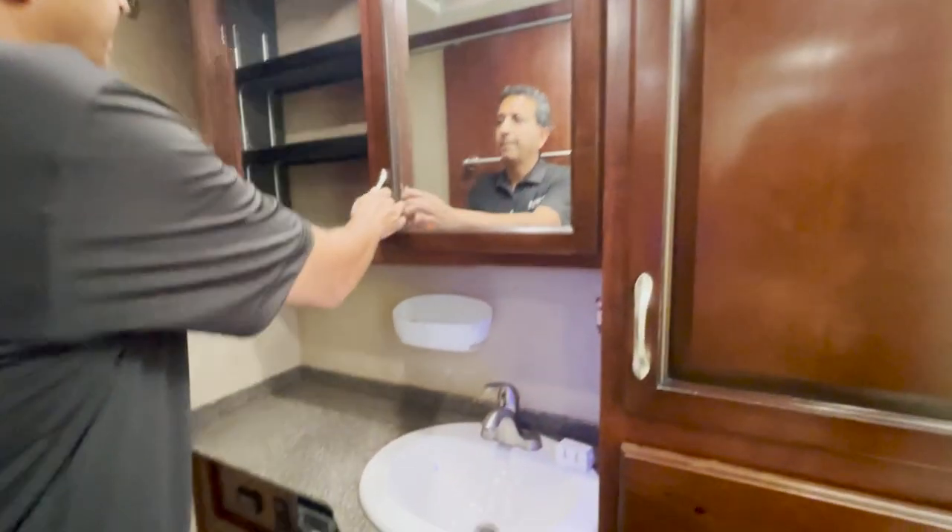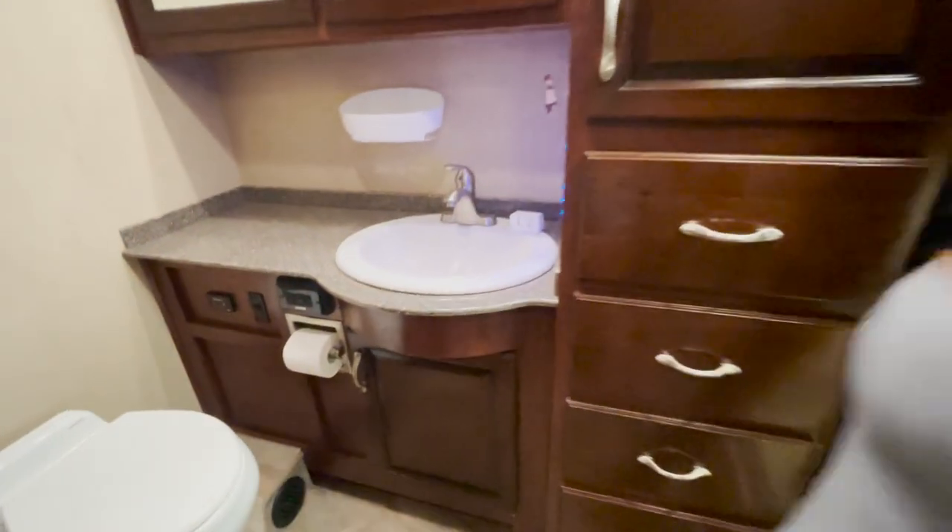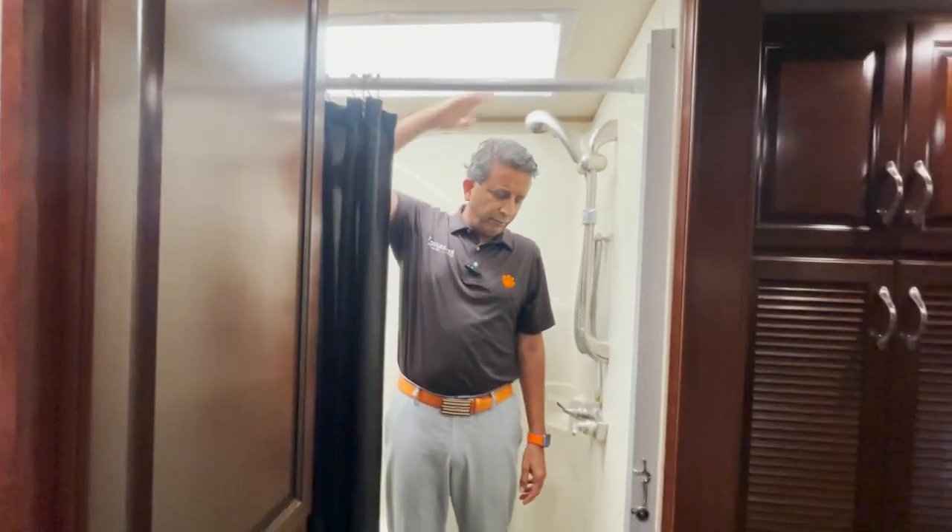Another bath — a full bath. You've got more counter space, a medicine cabinet, a fantastic fan up above. Another closet, more drawers, and a nice stand-up shower over here. Plenty of room for those taller folks.